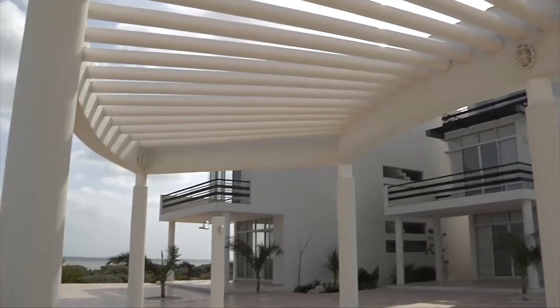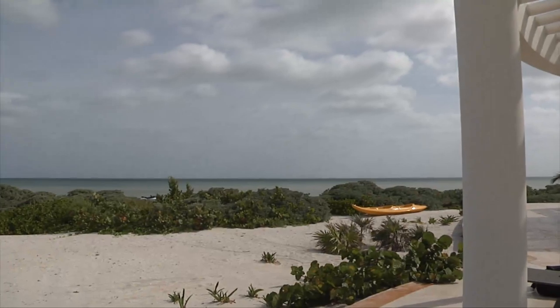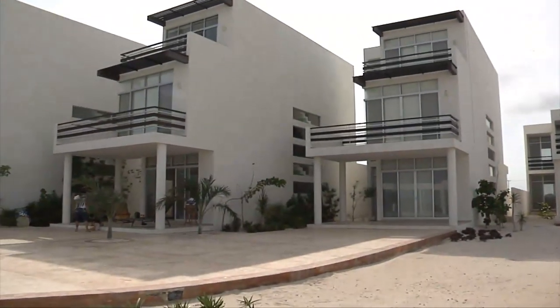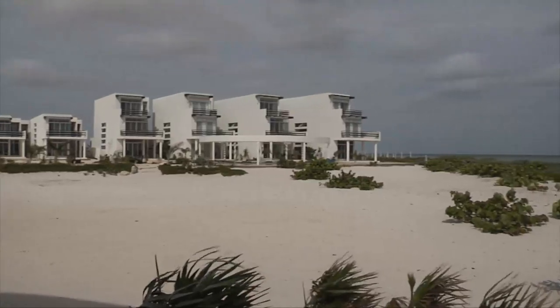We're at Villas Waiak, which is about 20 minutes from Progreso to the east. This is a great complex. There are three-story and two-story buildings that start in the $300,000s. We're going to look at a four-bedroom, four-bath, two-story unit — really spectacular, all brand new including the appliances. As you can see behind me, there are four swimming pools in this part of the complex used by the residents.